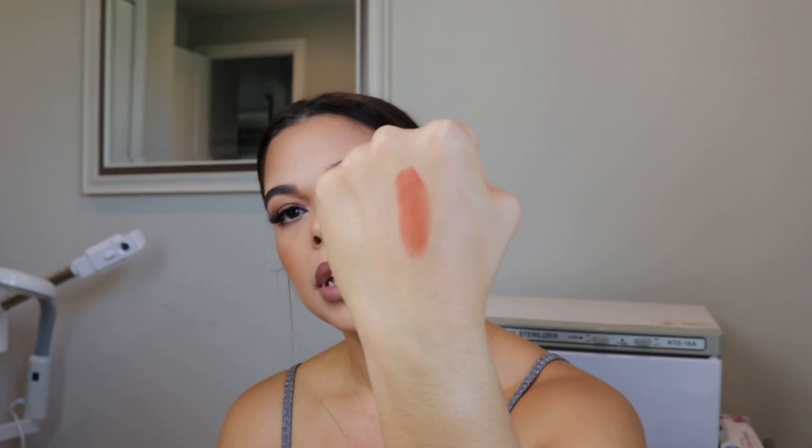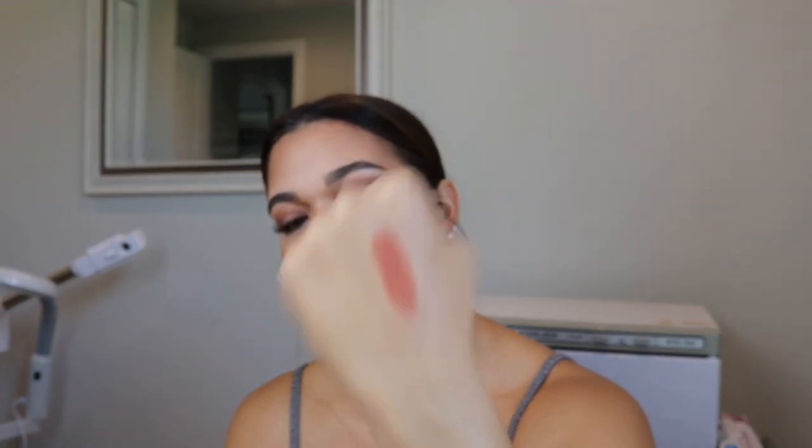Here's lipstick! Lipstick alert — this is the YSL Slim Glow Matte in shade 214. This looks like a pretty appropriate fall shade. That's what that shade looks like right there. The formula felt really, really nice.